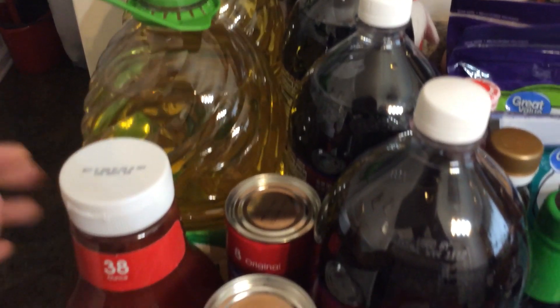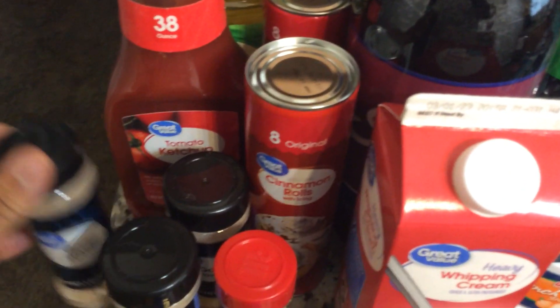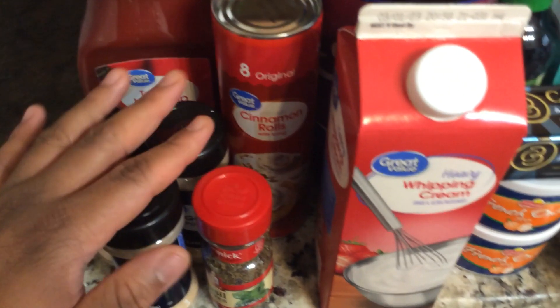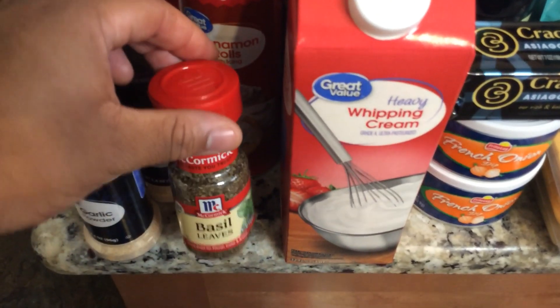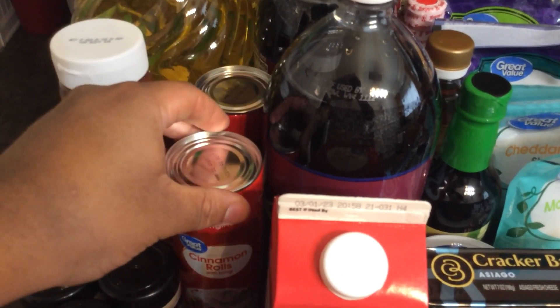Starting over here we have two big containers of canola oil, a tomato ketchup bottle, and three bottles of garlic powder — which is one of my favorite seasonings — and we have some basil leaves.